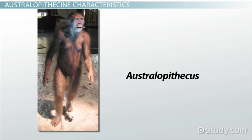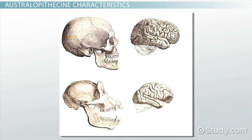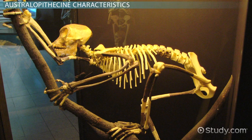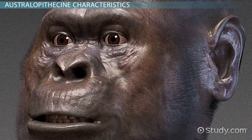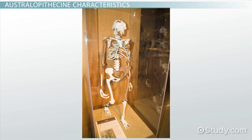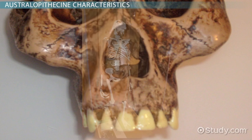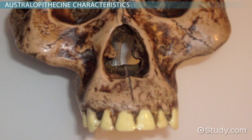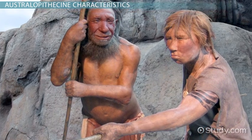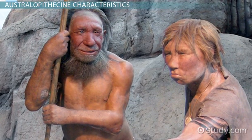The Australopithecus species, referred to as Australopithecines, had features that were both human-like and ape-like. Their brains were smaller and more in the range of the brains of modern apes. They tended to have longer arms that seemed well-suited to climbing. In general, their facial features looked more ape-like than human, with sloping faces and jutting jaws. However, their skeletons show that they walked upright. Furthermore, the teeth of some species were more like human teeth. Perhaps more importantly, they showed that our ancestors started walking upright before the evolution of larger brains.